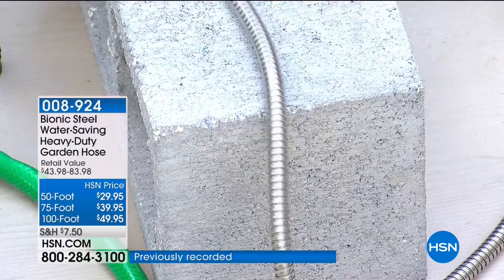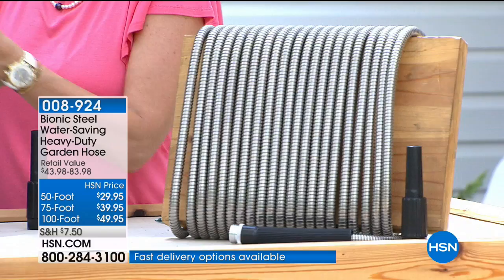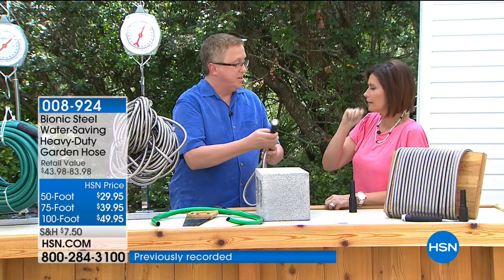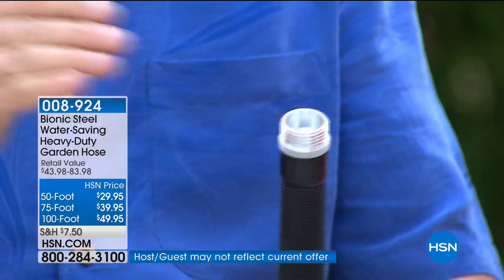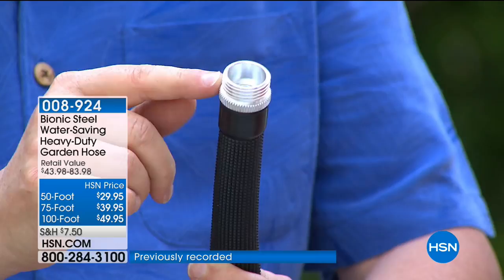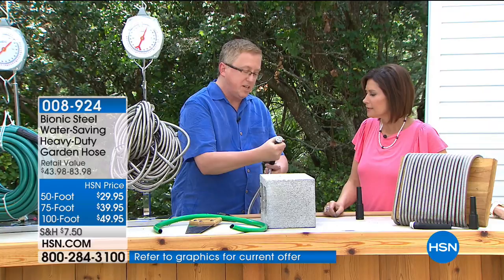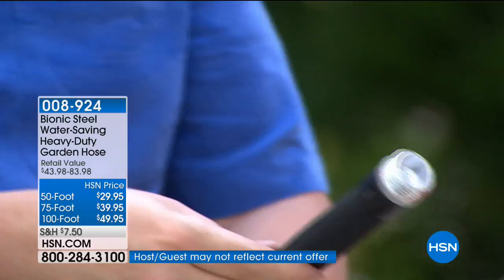Whatever size you choose, it's on flex payments. The exclusive configuration includes the nozzle. The coupling on the end is metal — not plastic — and has actually been run over without collapsing. This is one of the places traditional hoses fail, with water spewing out. The rubberized grip is tied to the coupling so you can grab it and turn it easily without holding the metal part — gives you extra grip.